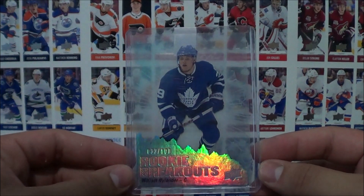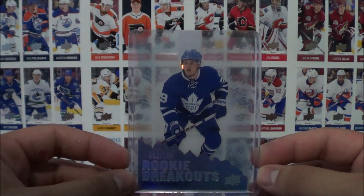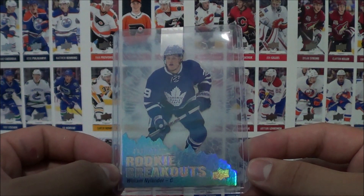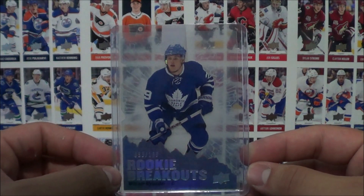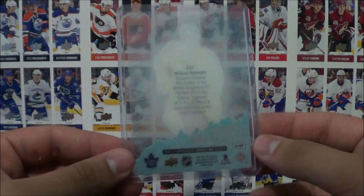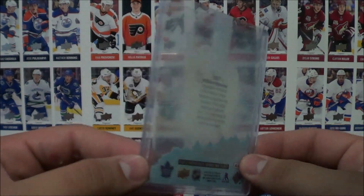It's a William Nylander Rookie Breakouts card — really cool looking. This one is numbered 33 out of 100. I actually have the Auston Matthews card of this Rookie Breakouts series, numbered 200. I went on eBay and saw this William Nylander one and thought, why not add it to the collection? Pretty cool looking rookie cards from the Series 2 set, 2016-17.